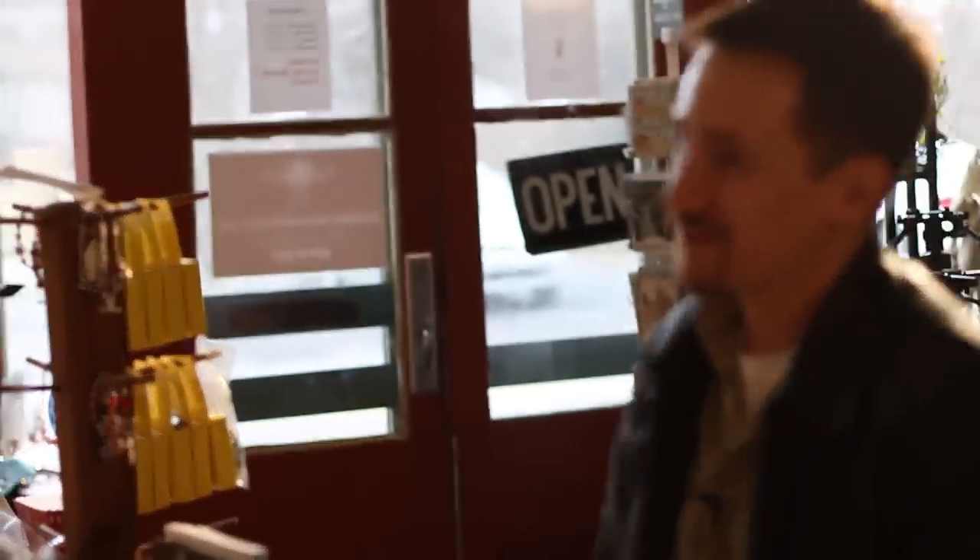Hi Bonnie, hi Patty. How are you? Doing good. Would you mind starting us off with a quick tour of your lovely establishment? Certainly.